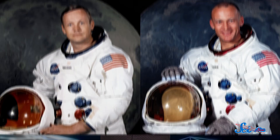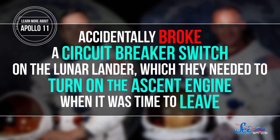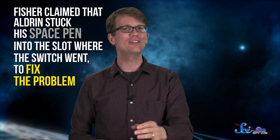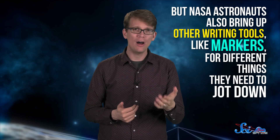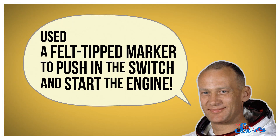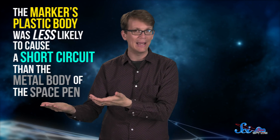It's an innovative design and useful for writing precisely, but Fisher's space pen can't do everything. Fisher liked to tell a story about how his pen helped with an emergency in space. Apollo 11 astronauts Neil Armstrong and Buzz Aldrin accidentally broke a circuit breaker switch on the lunar lander, which they needed to turn on the ascent engine when it was time to leave. Fisher claimed that Aldrin stuck his space pen into the slot where the switch went to fix the problem. But NASA astronauts also bring up other writing tools, like markers, for different things they need to jot down. And according to Aldrin himself, he used a felt-tipped marker to push the switch and start the engine. The marker's plastic body was less likely to cause a short circuit than the metal body of the space pen.